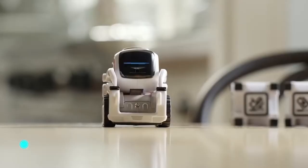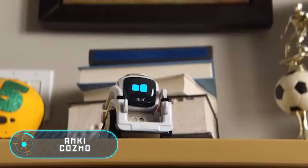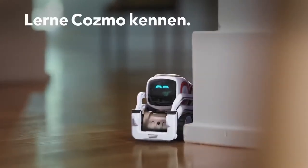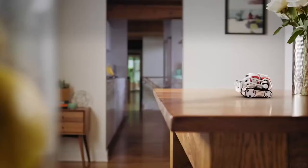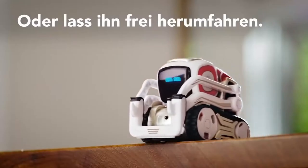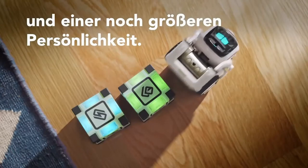Anki Cosmo. This toy is the brainchild of the company Anki. The developers state that this is a robot with a big brain and an even bigger personality. Cosmo will be a great companion and a friend for your child — you will not get bored under any circumstances, and it provides hours of fun.